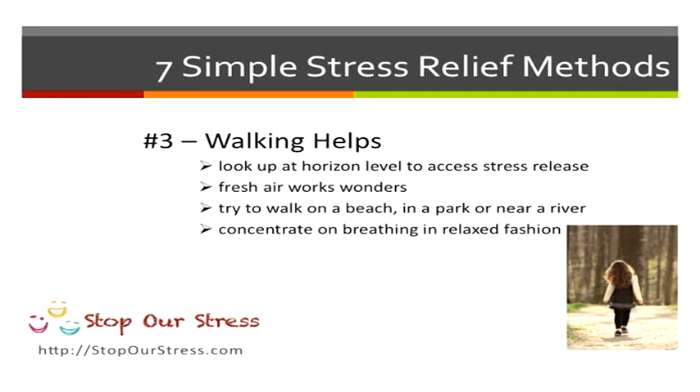Following on from this, try walking. Walking up and looking at the horizon helps to reduce stress. Get out in the fresh air — try walking on a beach, a river, just somewhere out in the fresh air as much as you possibly can.